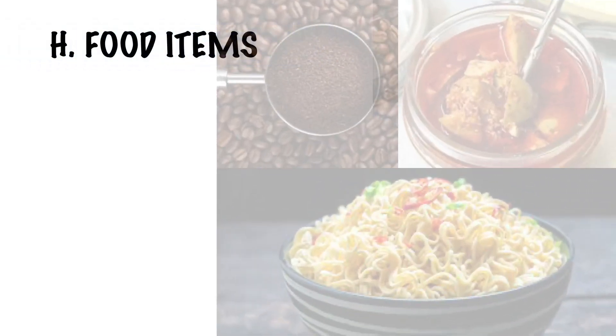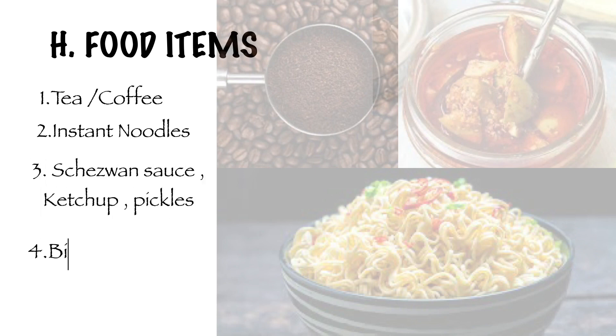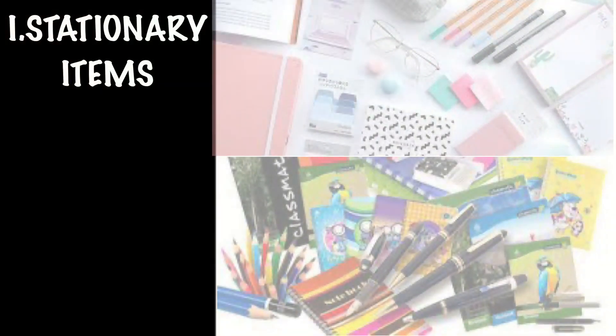The next category is food items. You will be at a new place and you probably won't enjoy the mess food that much, so you will need things like tea, coffee, and instant noodles. You might also want to buy tetra pack milk, sauces, ketchup, pickles, biscuits, and mayonnaise — and this list can go on as per your choice.